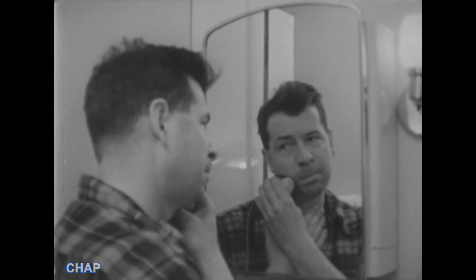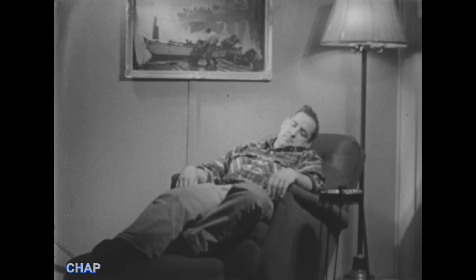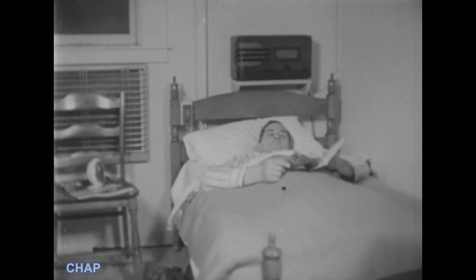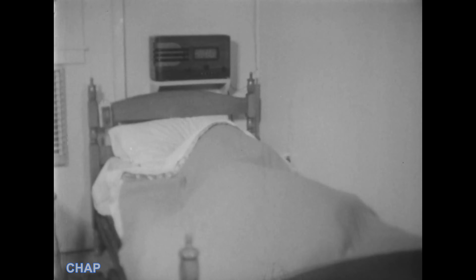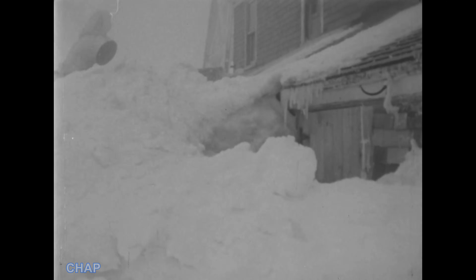There certainly are all the comforts of home here high atop Mount Washington. Outside, a hurricane-force blizzard can be raging. But inside this fir-plywood structure, everything is comfortable and cozy, including a good night's sleep — with electric blankets, no less. From all inward appearances, this could be almost anywhere. But one look outside reminds you that this is Mount Washington, where men and equipment are safe and comfortable, thanks to a combination of engineering skill and fir plywood.